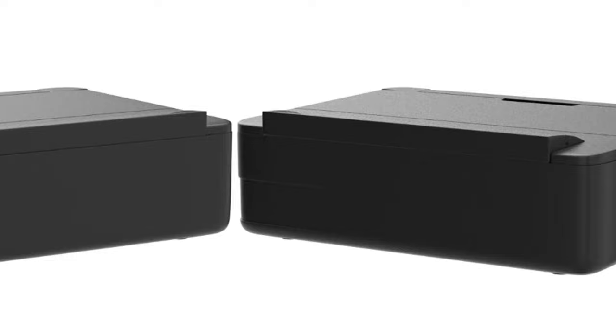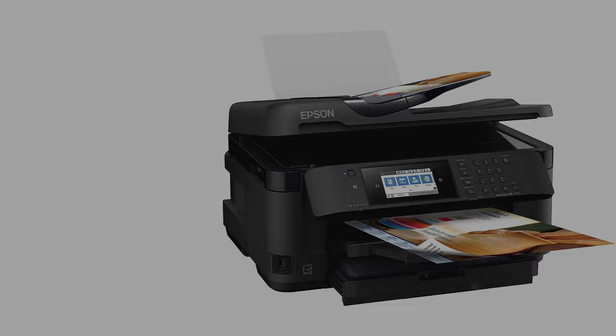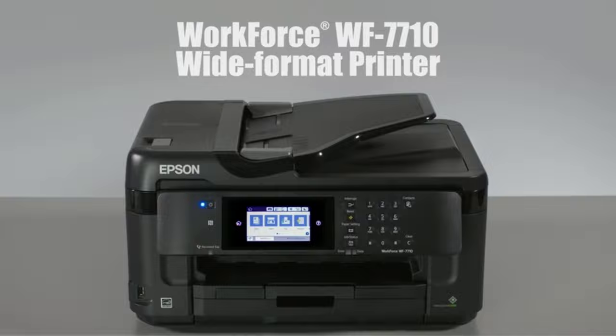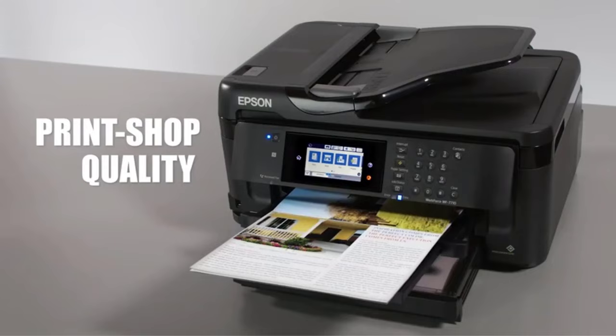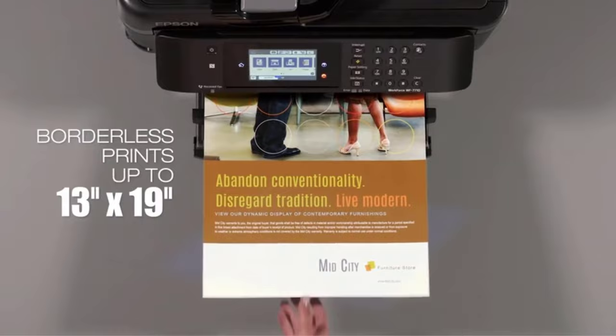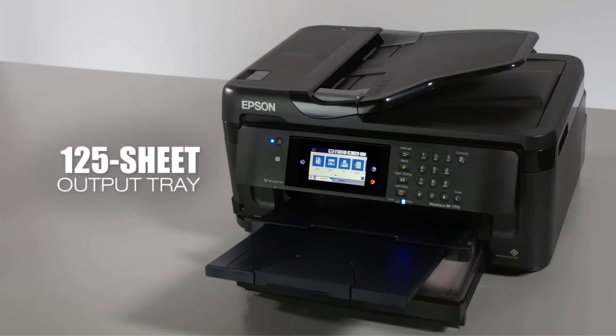Number four: the Epson WF-7710 Workforce wireless large format printer. Large format printing from home is easy with this versatile printer that scans, copies, faxes, and prints up to 13 by 19 inch format. A large 250-sheet paper tray enables you to tackle high volume jobs on any size of media. Features include an intuitive 4.3-inch touchscreen, wide format scanning up to 11 by 17 inches, and a dedicated rear tray for specialty media. Efficiency has never looked so good with large-scale color printing at up to 4800 by 2400 DPI resolution.